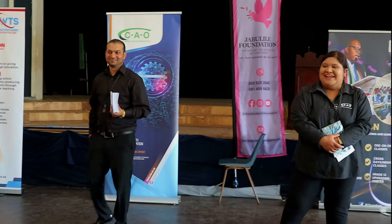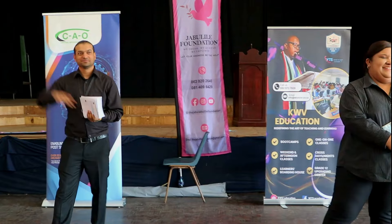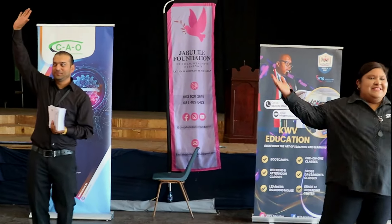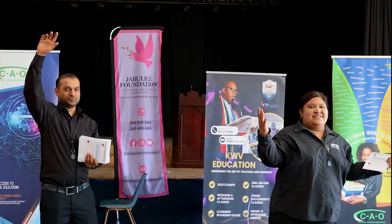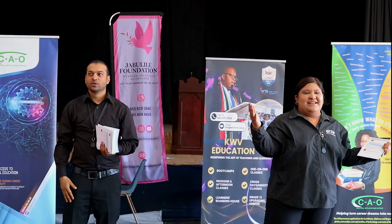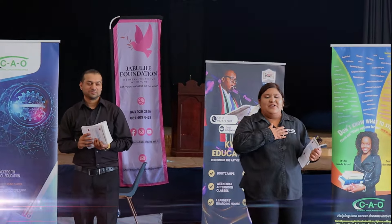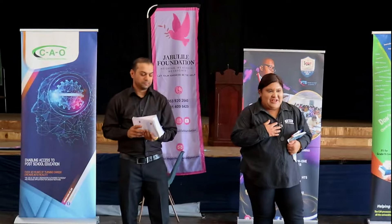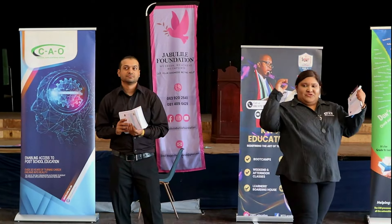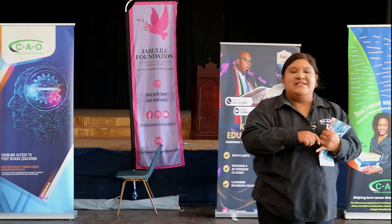Sanzunani everybody, how are y'all today? My name is Sophia and I'm joined by my colleague Tashi and we are representing the CAO today. We are here to tell you how to apply and most importantly we are here to help you and assist you with your application.